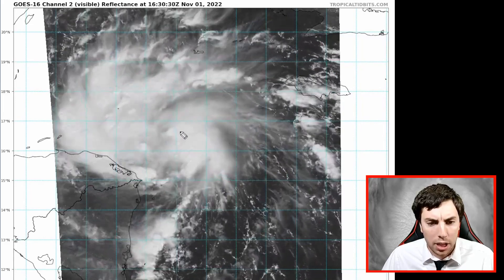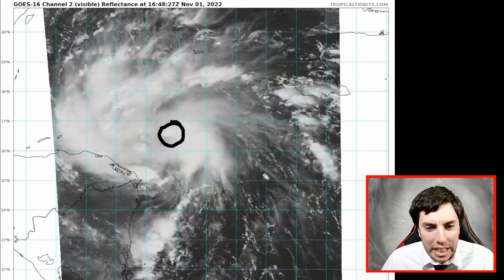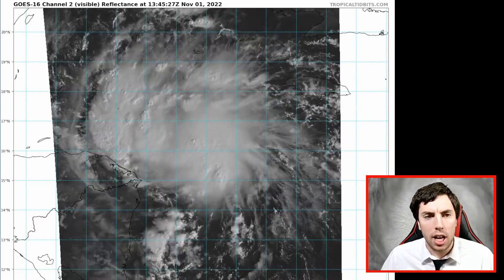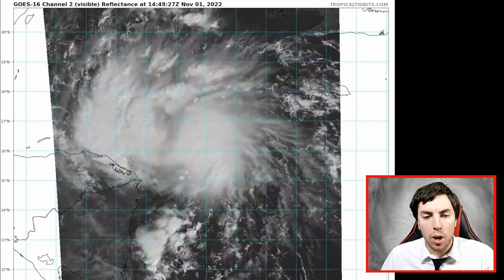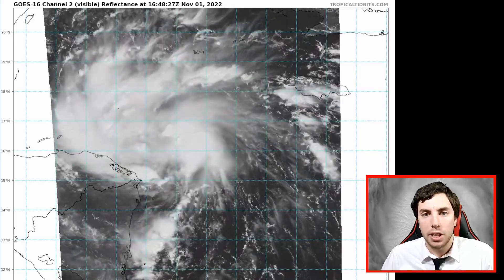We might start to see the beginnings of an inner core structure trying to form, but it's very early and hard to say if that is indeed developing at this time. Either way, right now Lisa is a formidable tropical storm with winds of 60 miles an hour.